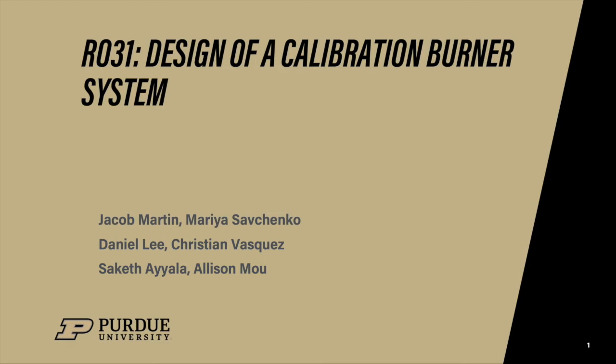Welcome to a ME summer research video! We are group R31 and our project was primarily aimed at a burner calibration system conducted at Zucrow Propulsion Lab, involving combustion and high-speed flows as well as laser diagnostics and detonation principles.